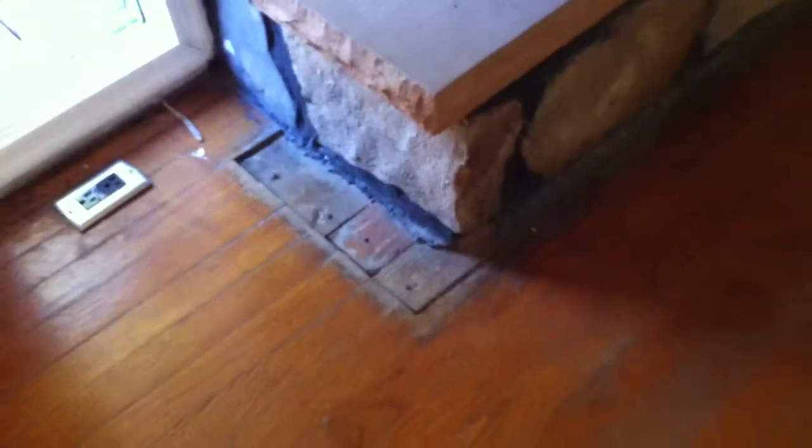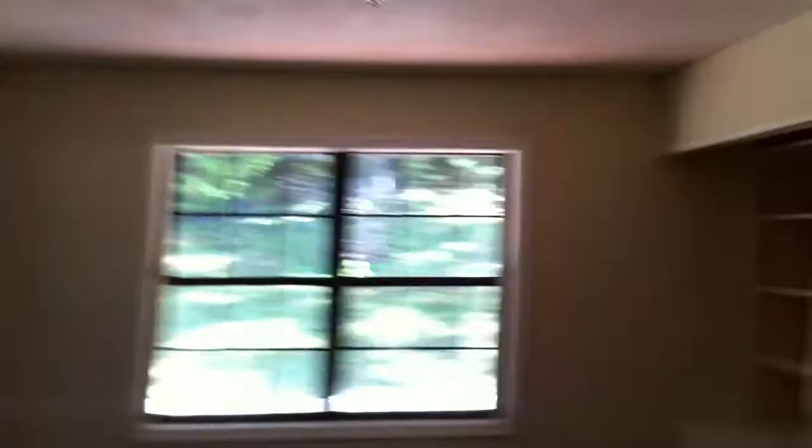There are a few spots on the hardwood floors. Over here on this threshold, it leads from the living room to the dining room. When you walk into the dining room, you'll see these built-in shelves here.